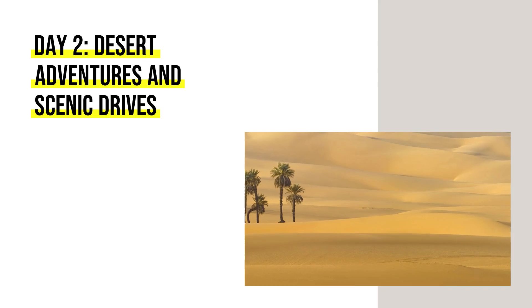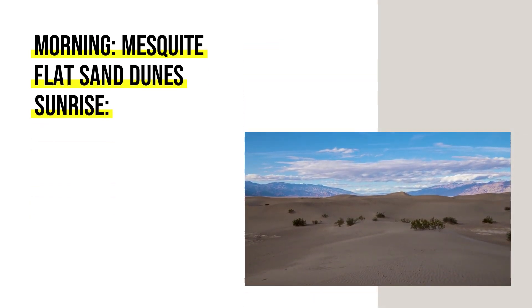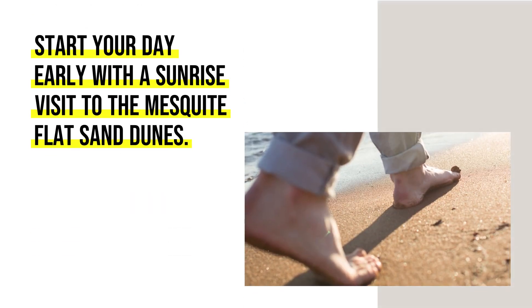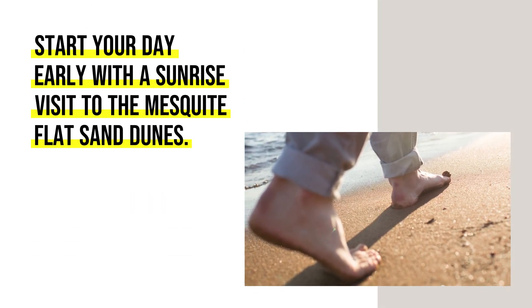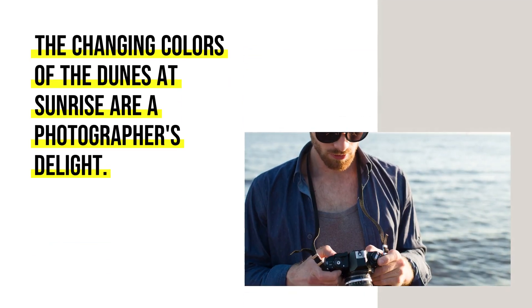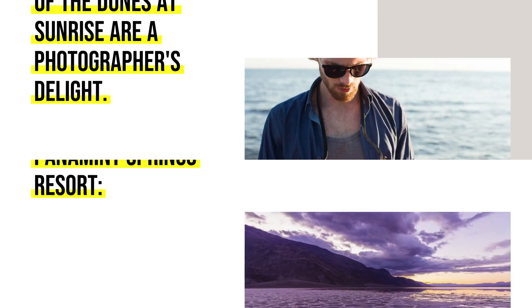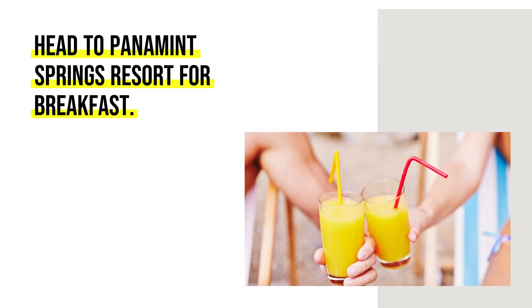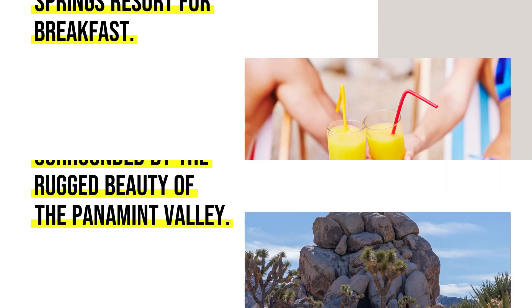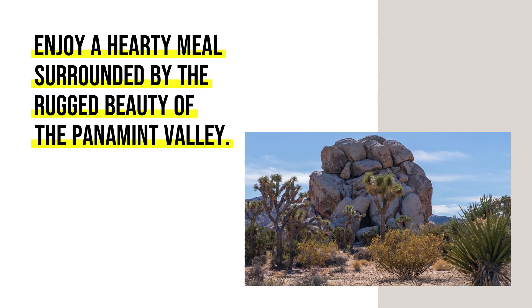Day 2 — Desert Adventures and Scenic Drives. Morning: Start your day early with a sunrise visit to the Mesquite Flat Sand Dunes. The changing colors of the dunes at sunrise are a photographer's delight. Head to Panamint Springs Resort for breakfast and enjoy a hearty meal surrounded by the rugged beauty of the Panamint Valley.